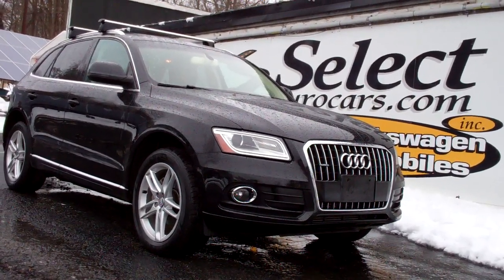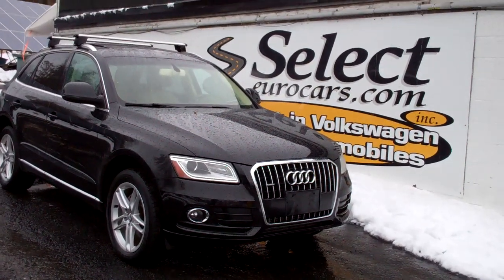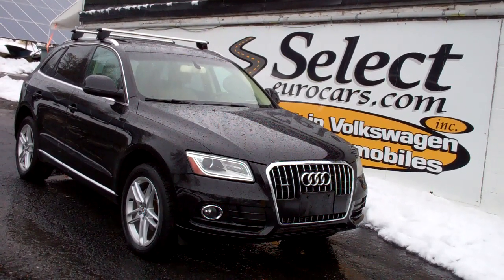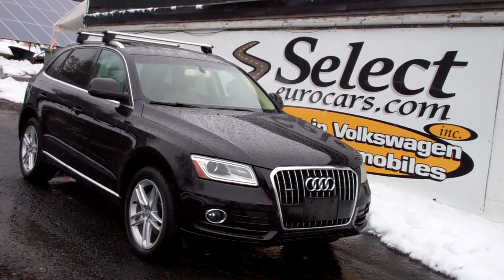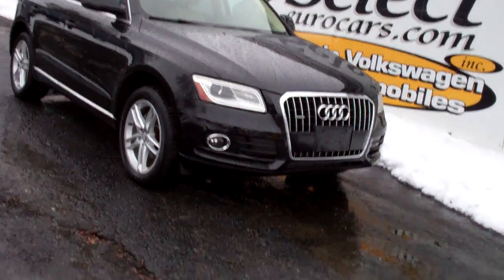2013 Audi Q5 Quattro all-wheel drive, sold here at Select Eurocars, serviced here at Select Eurocars, and traded here by a longtime Select Eurocars customer. They still have an Audi TT, and now this vehicle is available for you to enjoy seven days a week here at Select Eurocars.